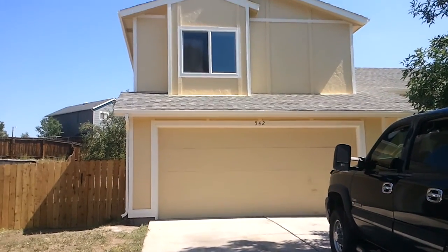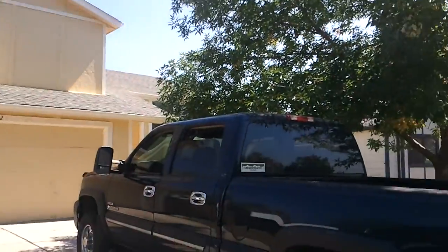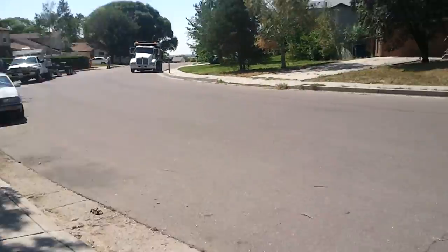Hi there, Jessica. We're here at 542 Blossomfield Road. This is fairly close to Fort Carson. This is the neighborhood.